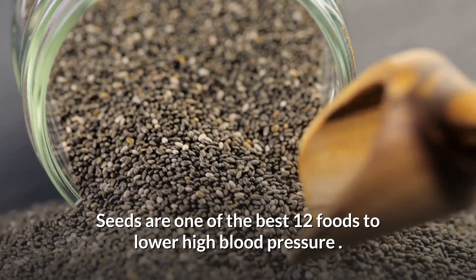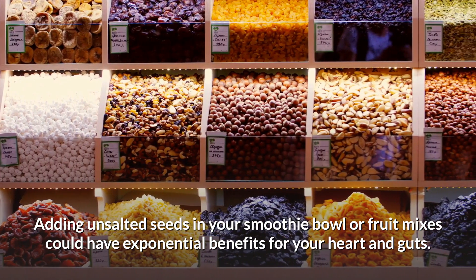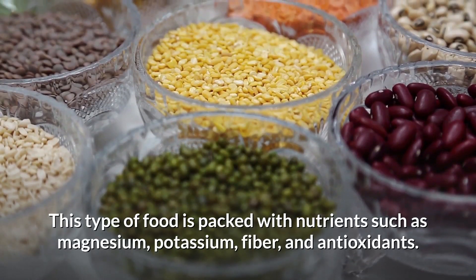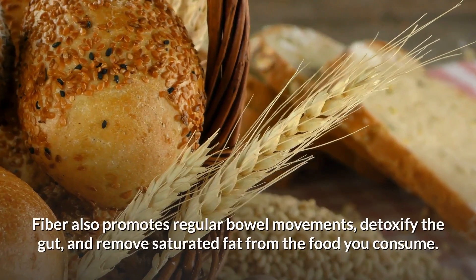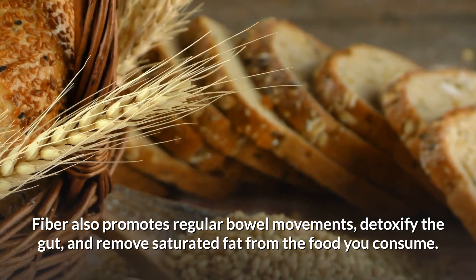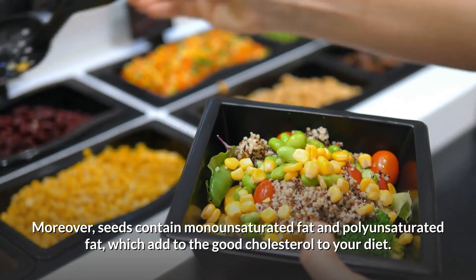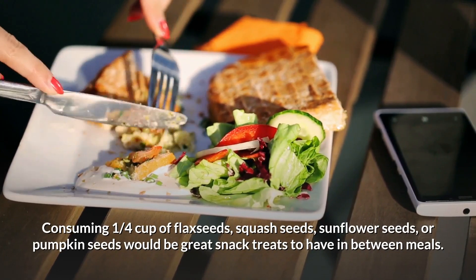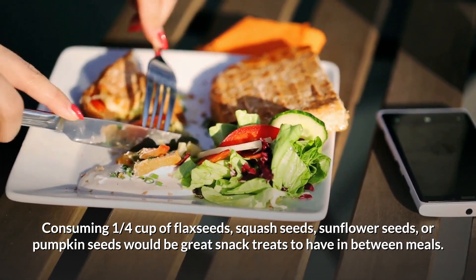3. Seeds. Seeds are among the best foods to lower high blood pressure. Adding unsalted seeds to your smoothie bowl or fruit mixes provides exponential benefits for your heart and gut. Seeds are packed with nutrients such as magnesium, potassium, fiber, and antioxidants. Fiber promotes regular bowel movements, detoxifies the gut, and removes saturated fat. Seeds also contain monounsaturated and polyunsaturated fat, adding good cholesterol to your diet. Consuming one quarter cup of flax seeds, squash seeds, sunflower seeds, or pumpkin seeds makes a great snack in between meals.